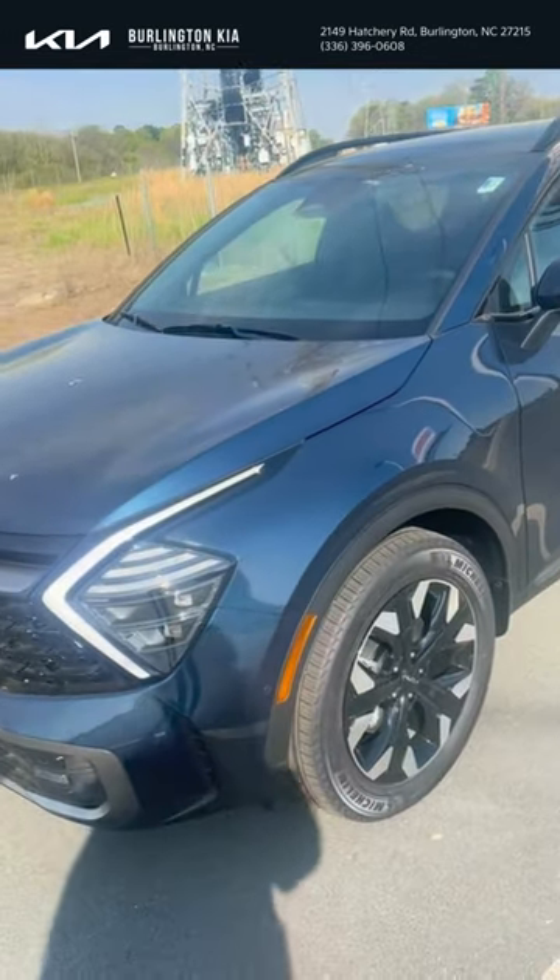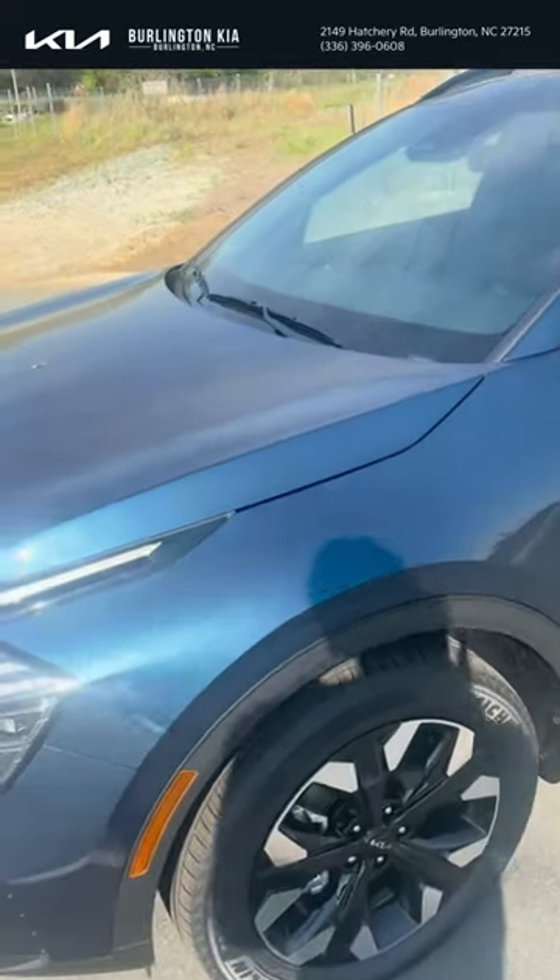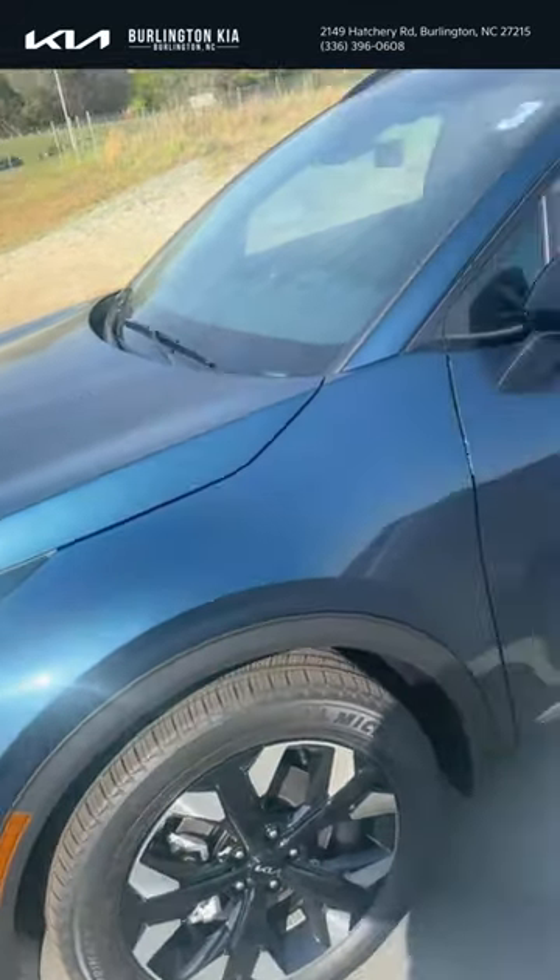Good afternoon, Burlington Zakiya family. It's Jordan McAdoo here. Today, we have a 2024 Sportage Plug-In Hybrid in the Vesta Blue color.